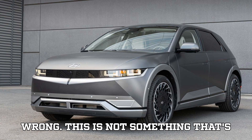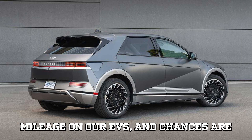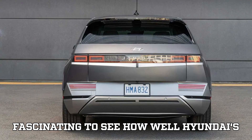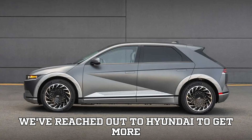This is not something that's happening to every Ioniq 5 out there. Most of us aren't putting that kind of mileage on our EVs, and chances are you'll never need a battery replacement at that mileage. But it's still fascinating to see how well Hyundai's E-GMP platform is holding up over time. We've reached out to Hyundai to get more info about this record-breaking Ioniq 5, so stay tuned for updates.